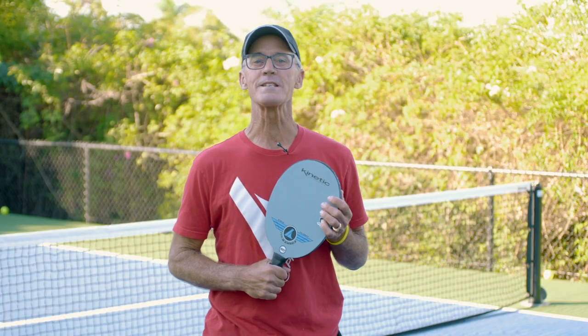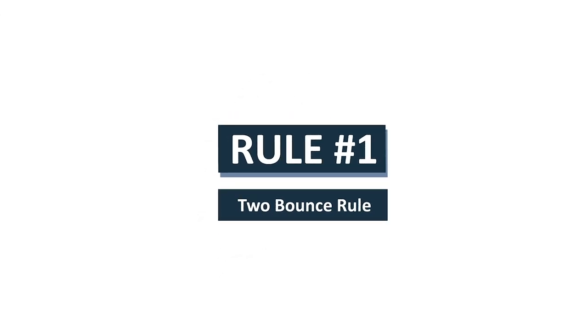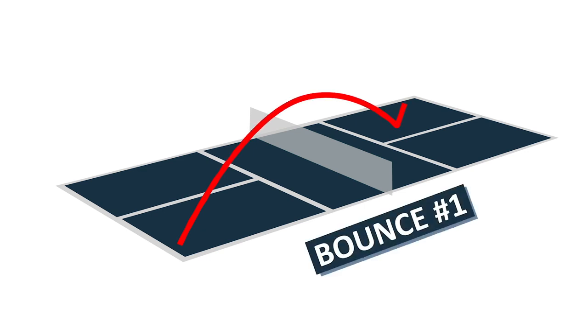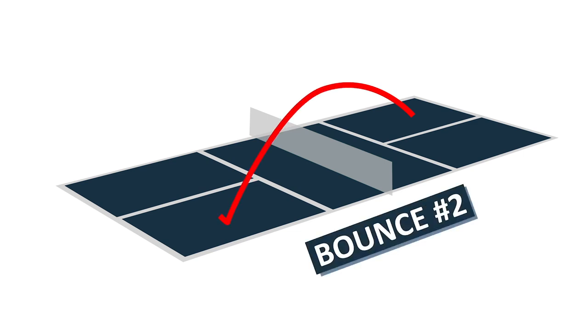Let's get started with four basic rules of pickleball. Rule number one is called the two bounce rule, which means the ball must bounce twice — once on your opponent's side and once on your side — before you can hit the ball out of the air.